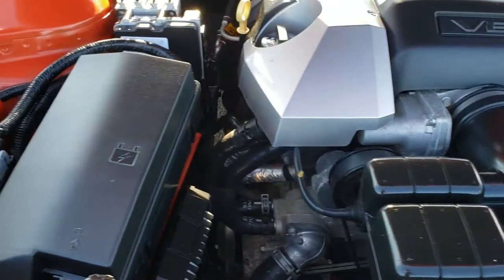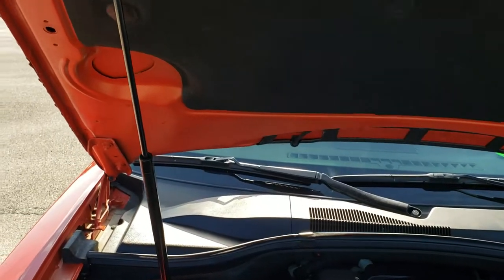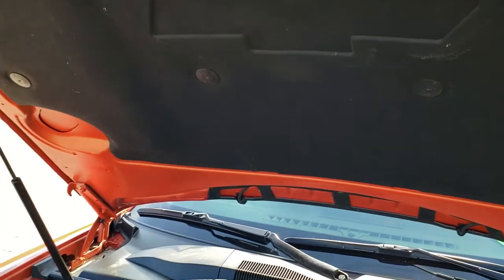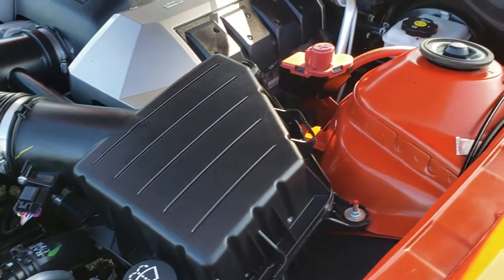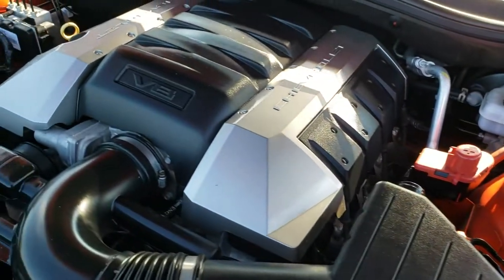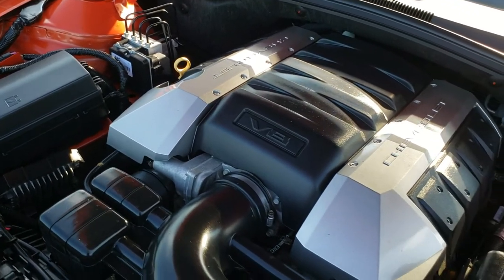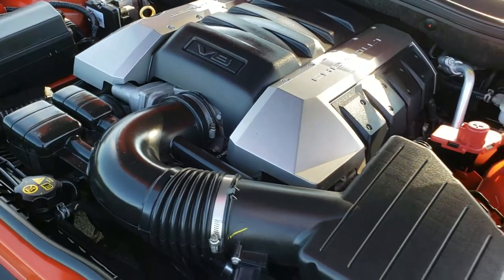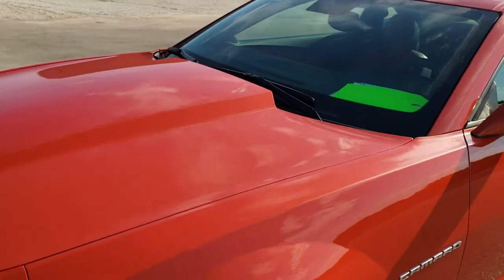Under the hood we have the 6.2 liter V8 motor. When paired up with that manual transmission, 426 horsepower. See the shocks doing a nice job holding the hood up. The engine bay is very clean and runs very smooth. This car has been fully safetied and inspected by our service shop, has a fresh oil and filter change, all the fluids have been checked and topped off, and this car is 100% ready to go.